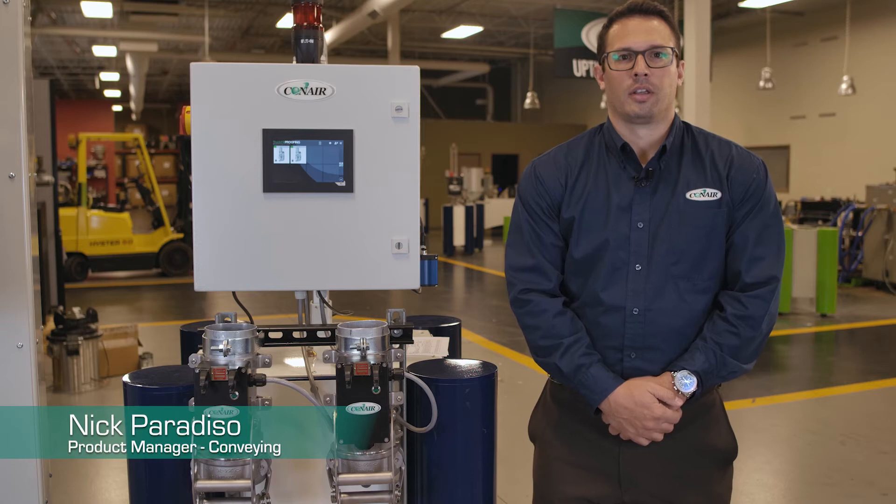Hello, I'm Nick Paradiso, Conveying Product Manager at Conair. I'm here to talk to you today about our truck fill proofing and the barcode addition that we've added to it for this newest release.